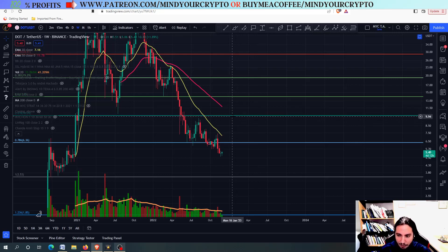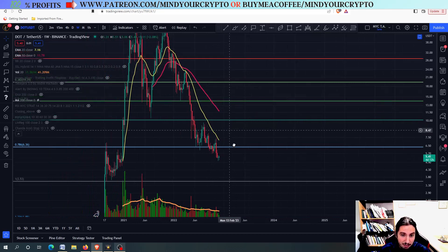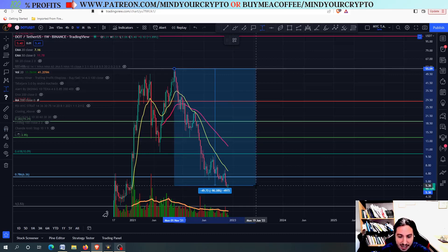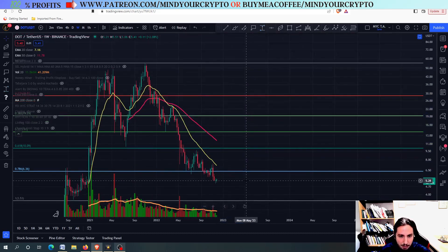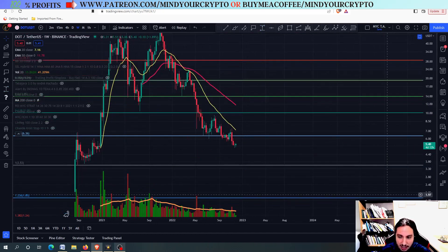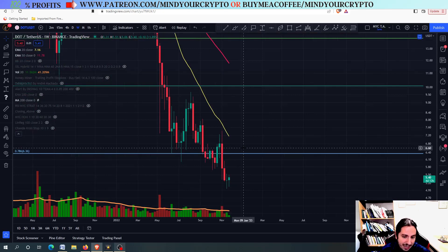Thank you so much for watching, have a fantastic day wherever you are. Let's see right now, DOT Polkadot. You can see Polkadot hasn't been doing so good. From the all-time high that we had back at 55 USDT, we have corrected for more than 90% — actually, right now we are almost exactly at 90%. But eventually, Polkadot has some nice stuff, and we are going to see the next targets for DOT.